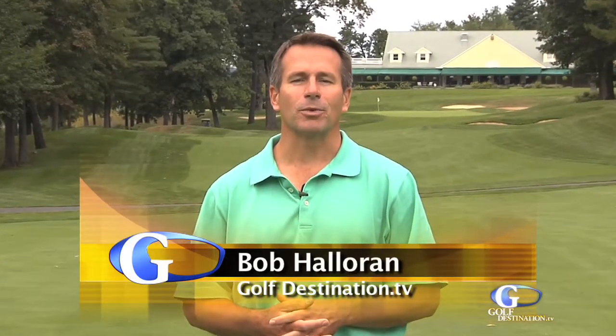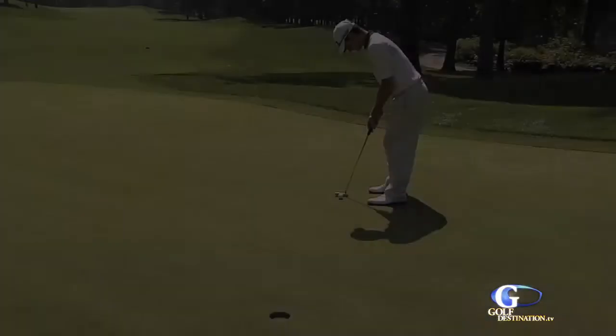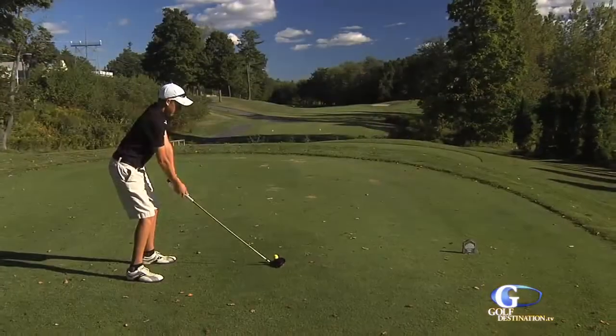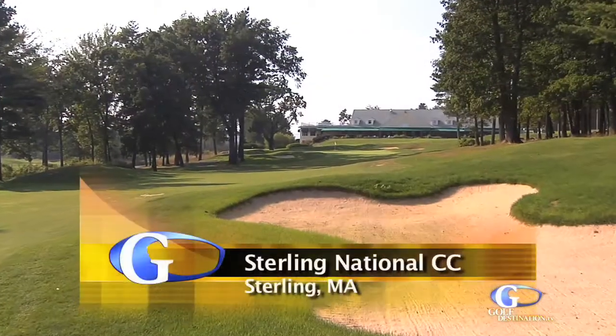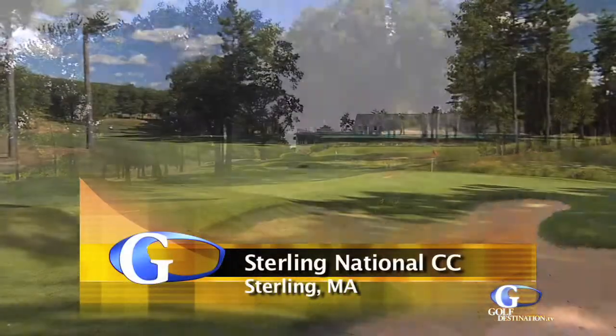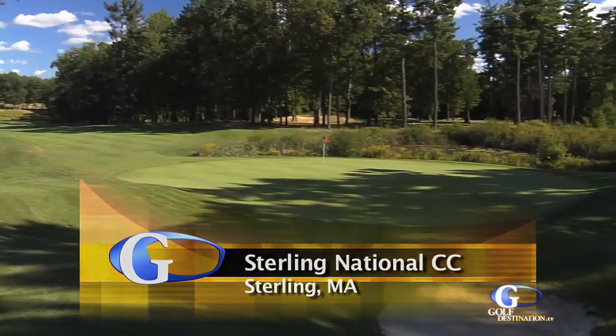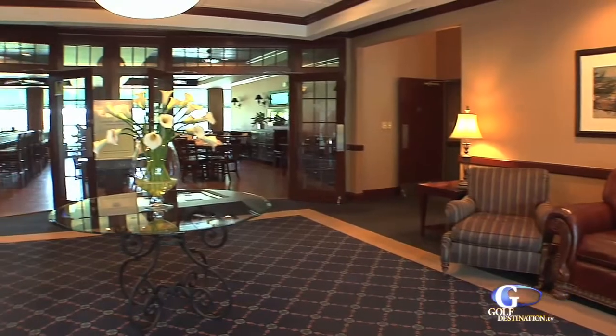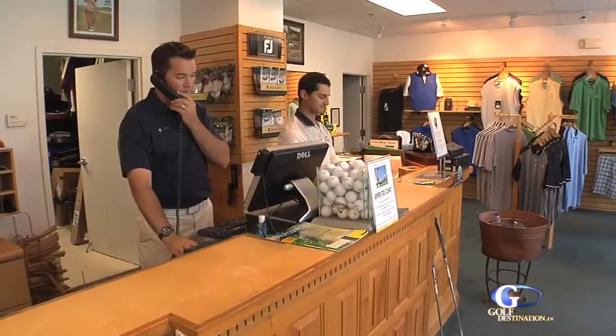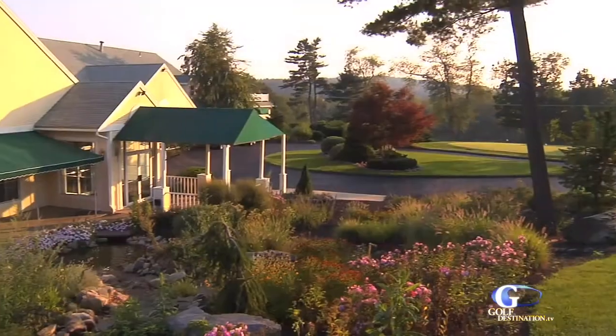Welcome back to GolfDestination.TV. Recently we spoke with Logan DeCarolis about Sterling National Country Club. Sterling National is the premier private course in Central Massachusetts. Due to the course conditions, it's always in pristine shape. It's a one-of-a-kind layout — you won't find anything like this in Central Mass. You walk through the clubhouse, through the pro shop, and all the members and staff here are extremely friendly, and they'll welcome you every time you come into the parking lot.